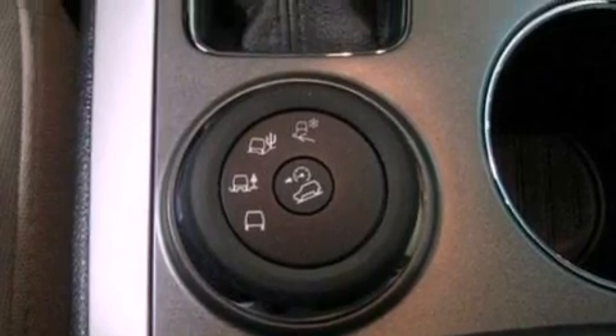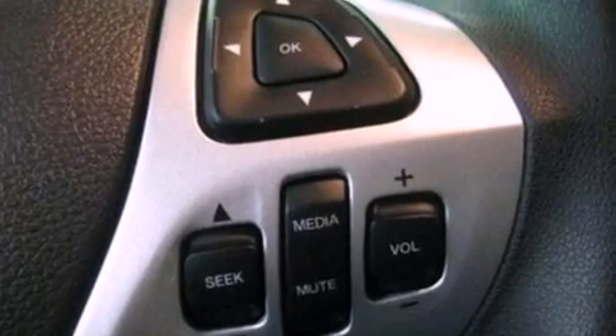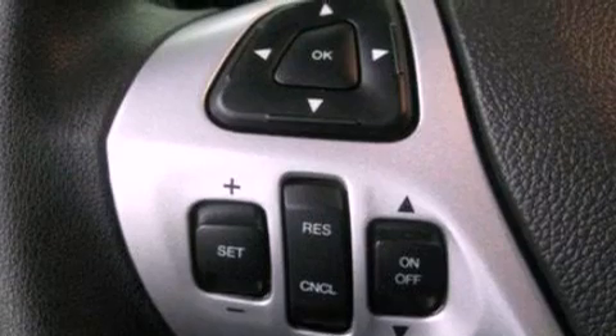The following features are also included: a multi-function display, air conditioning, cruise control, a six-speaker audio system, and a four-wheel independent suspension.